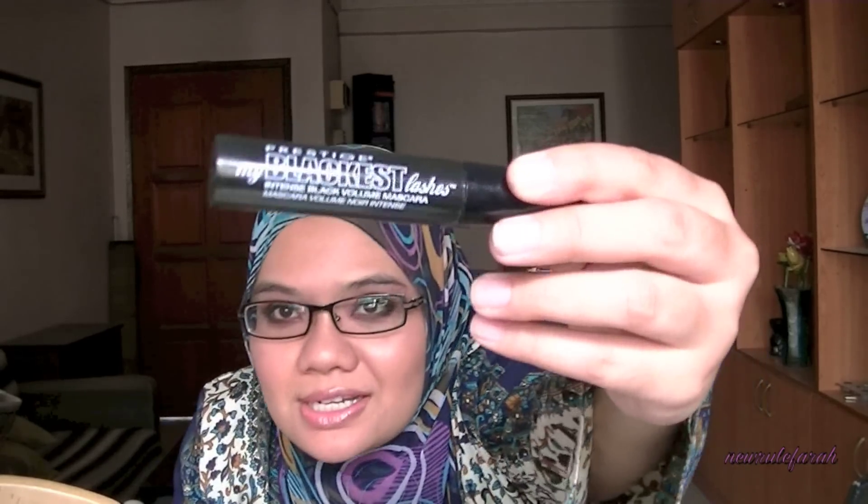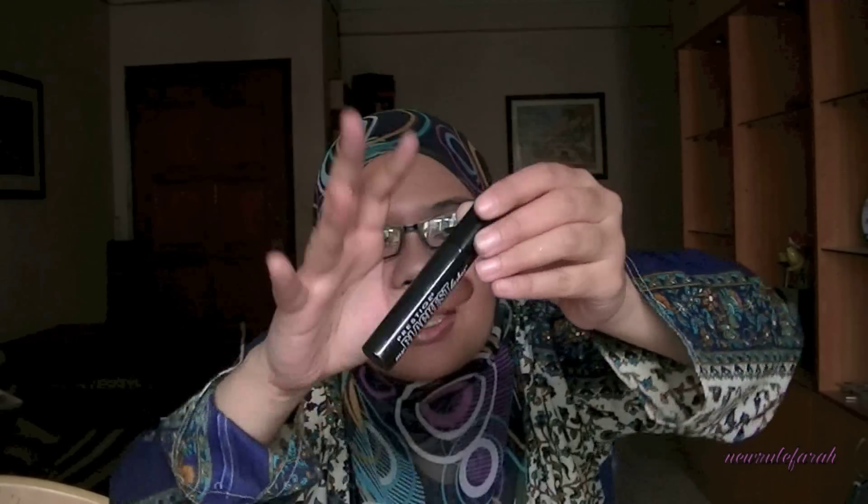Hi everyone, today I'm going to do a review on these two mascaras. This one is from Prestige, it's called My Blackest Lashes — Prestige is supposed to be a mineral line. I'm going to do a comparison with this versus the False Lash Effect Max Factor mascara. Both of these are essentials for me and I love them.